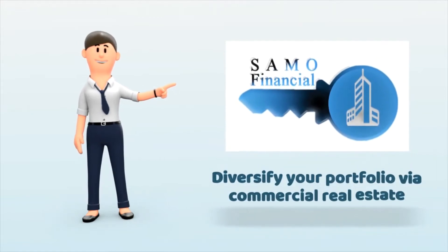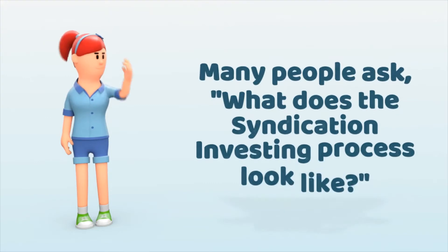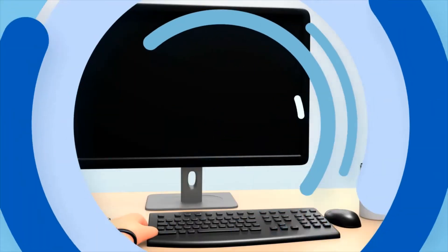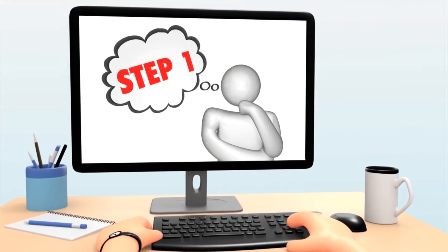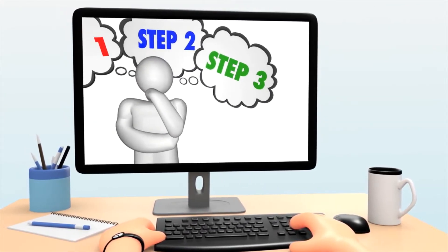Hello, my name is Alina with Semma Financial. Many people ask what the syndication investing process looks like, so I created this 7-step approach that helps you understand what the process looks like.